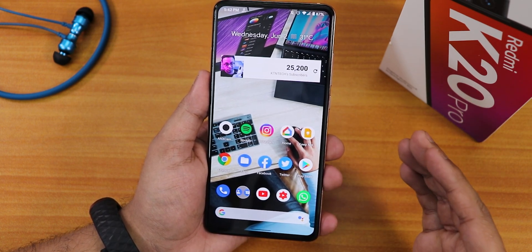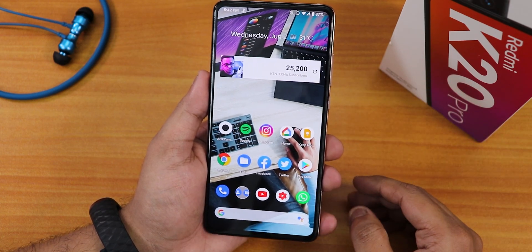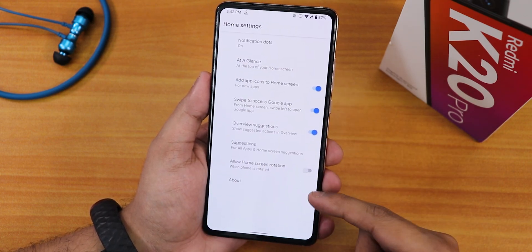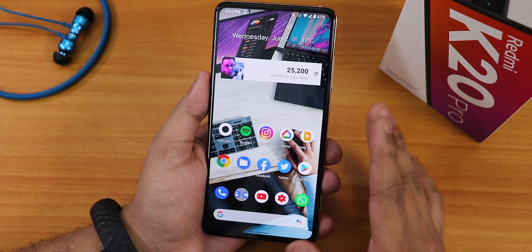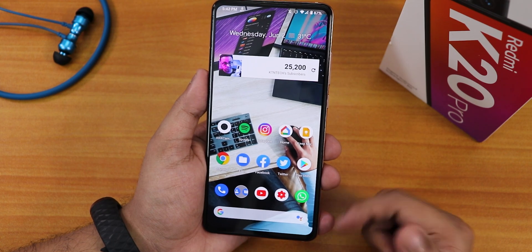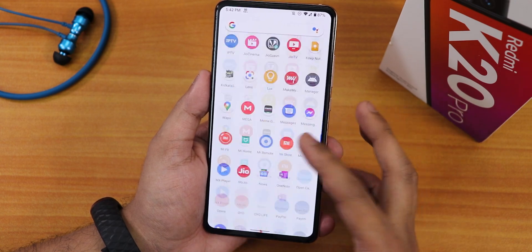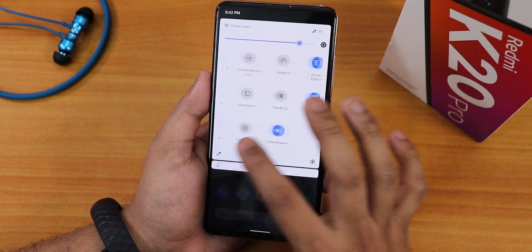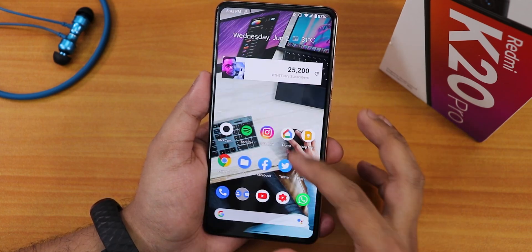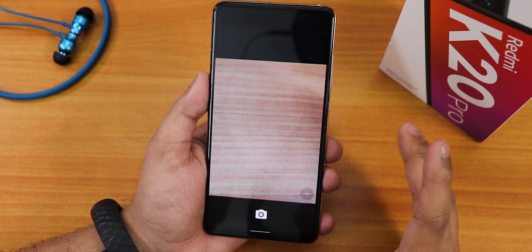The stock launcher is the Pixel Launcher. There is no double tap to sleep on the home screen. You can disable suggestions in settings. Widgets work fine, and the wallpaper I'm using is from the Walpy app available in the description. To the left of the home screen is Google's Discover page. Swipe up for the app drawer, swipe down for quick settings. The stock launcher is pretty smooth with no issues.